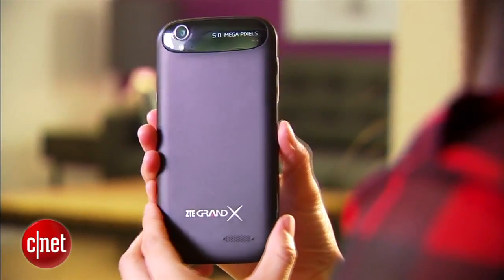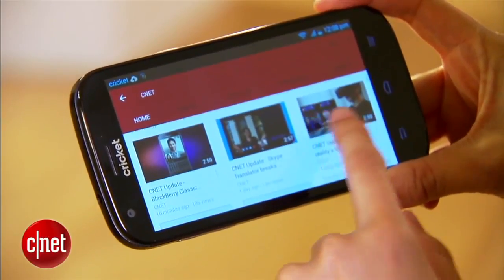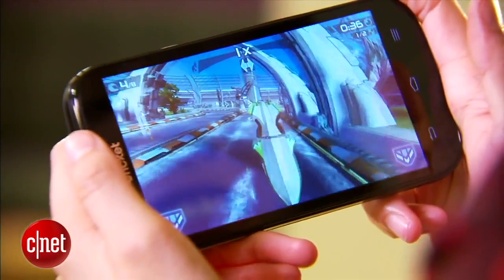Coming in at number 3 on our list of increasingly crappy phones, the ZTE Grand X. Sometimes companies use the letter X to give their product name a little edge and mystery. But in this case, I think ZTE just couldn't be bothered to give this turd a real name. The whole thing is straight out of 2012, running Jelly Bean on a dual-core processor. On the upside, it's only $150 off contract, but you get what you pay for.